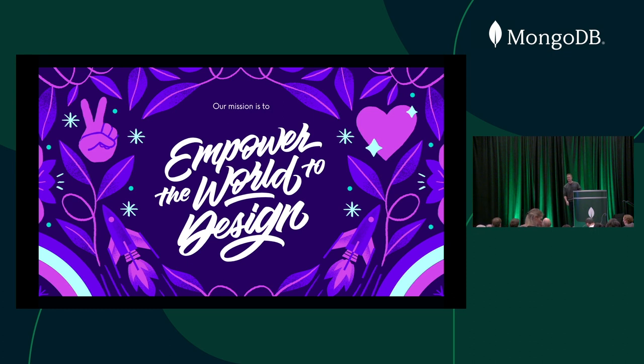I'm not sure how many people here have heard of Canva before or have maybe used it before, but our mission is really to empower the world to design. We want anyone to be able to design anything and publish anywhere. And that's a really interesting challenge, both technically and in terms of product.